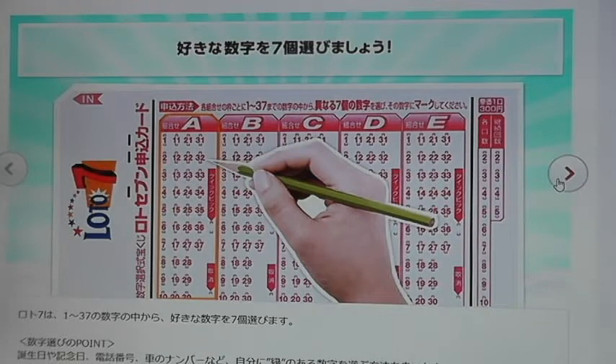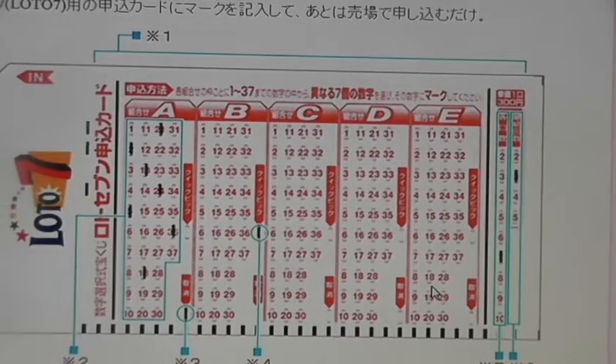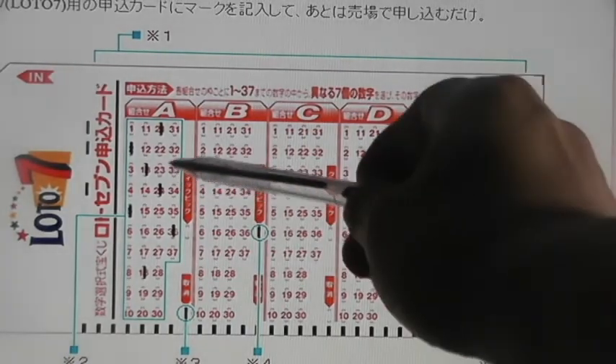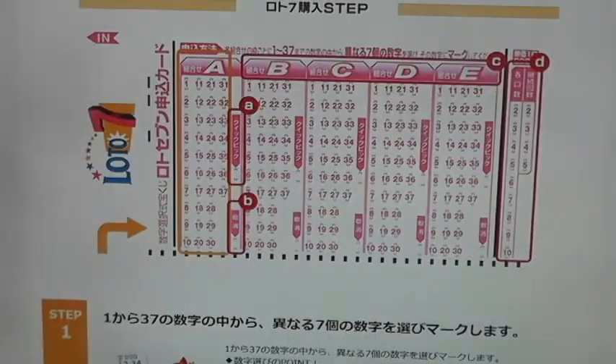All winnings are tax-free and are paid in lump sum. You have 1 year from the date to claim your prize. In order to play Lotto 7, you need to choose 7 numbers from 1 to 37, and pay 300 yen for 1 ticket.